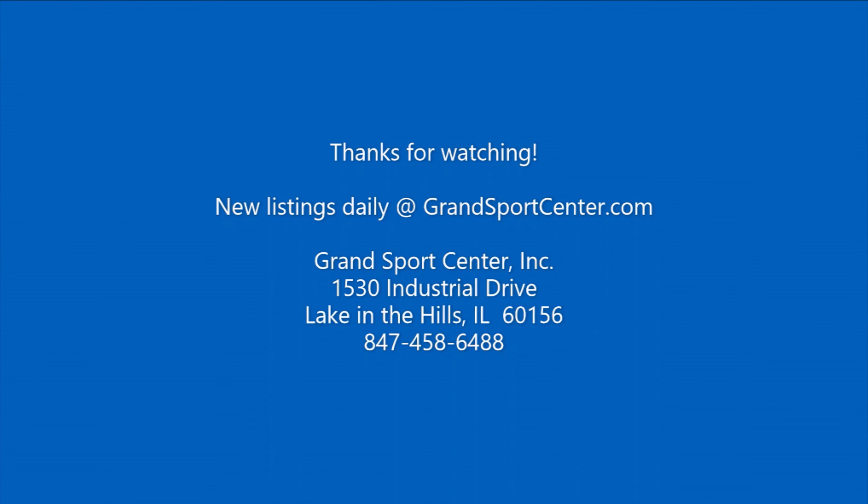It's an excellent boat in really impressive condition. Check out our website — we update the inventory daily at GrandSportsCenter.com. If you have any questions, please give us a call at 847-458-6488. Like, subscribe, and share. As always, we thank you for watching.